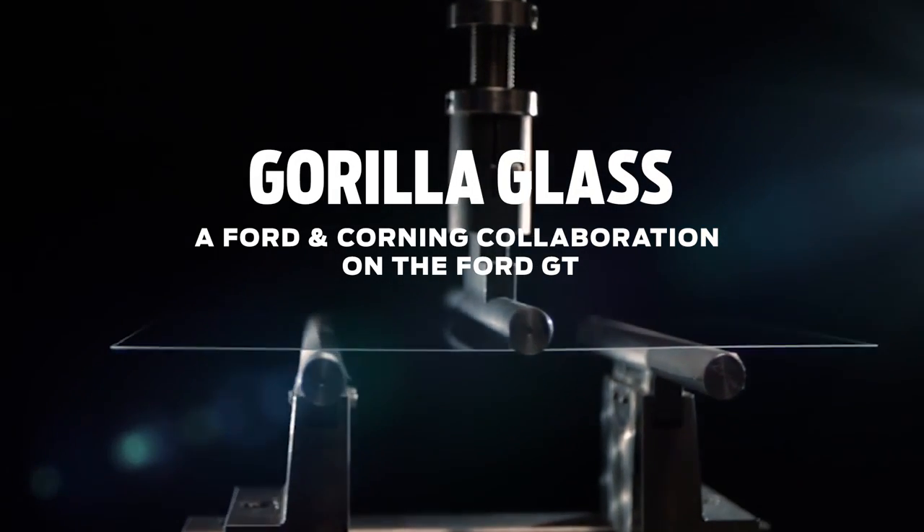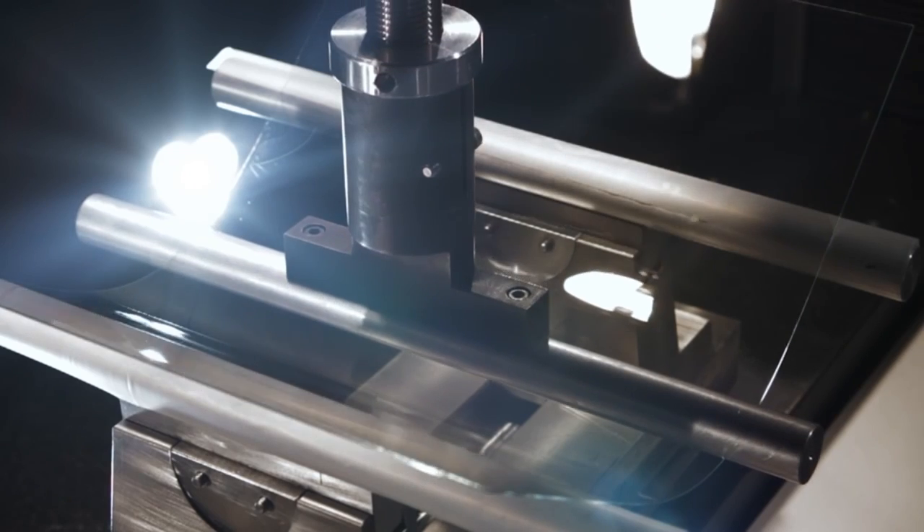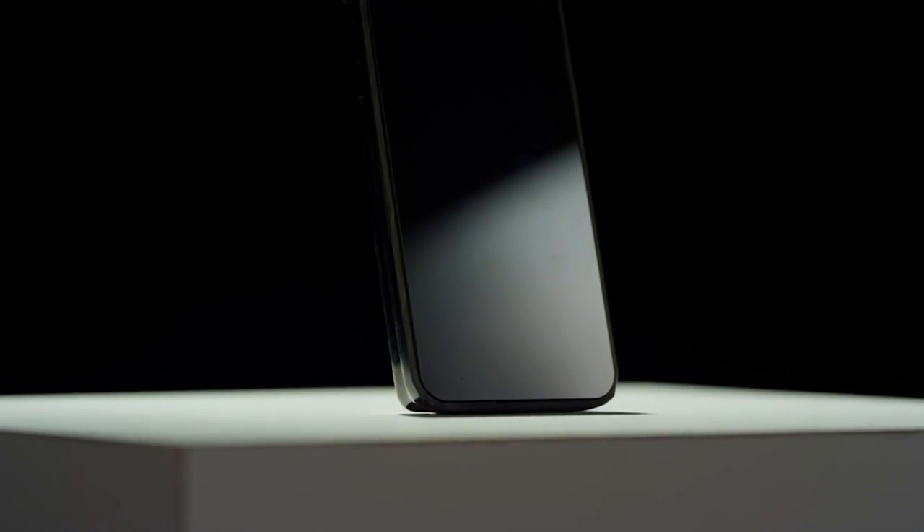Gorilla Glass is a very high-strength, thin glass. Most consumers are familiar with it in their portable electronic devices — it's on a lot of smartphones and tablets.